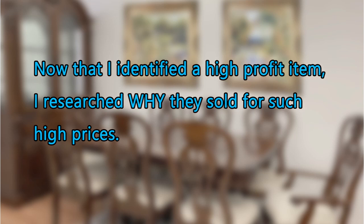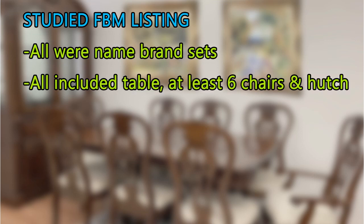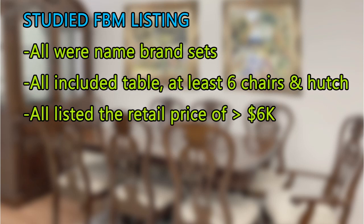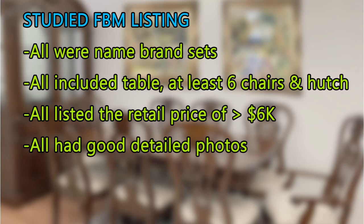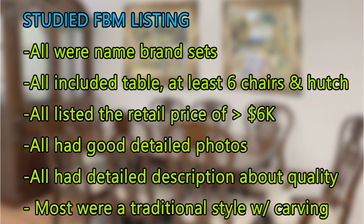Now that I identified a high-profit item — in this case, dining room sets — I researched why they sold for such high prices. I studied their Facebook Marketplace listings. What I found is that all were name-brand sets or purchased from a high-quality furniture store. They all included a table, at least six chairs, and a hutch, and all listed a retail price of more than $6,000 in the write-up. They all had really good detailed photos, well lit and well staged, with a detailed description about the quality of the set. Most were a traditional style with carving.